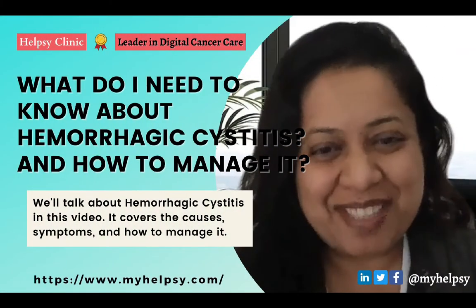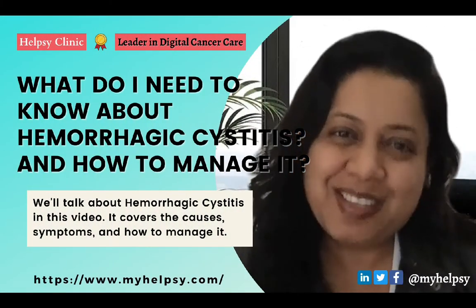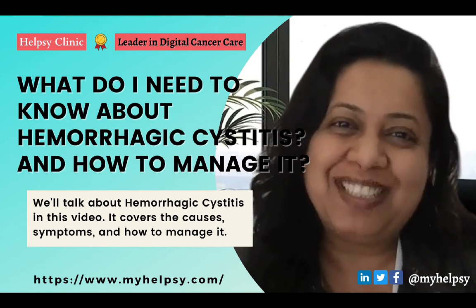Hi, welcome. My name is San, and my goal is to bring useful information to you so you can have the best health outcomes possible. So let's get started.